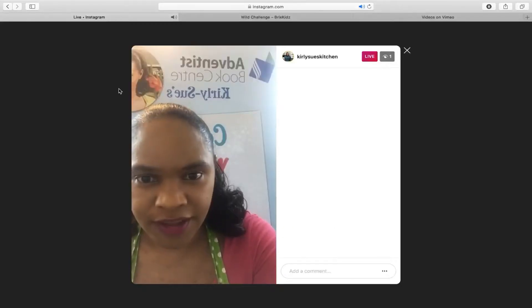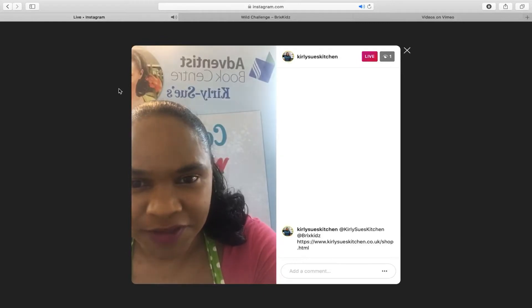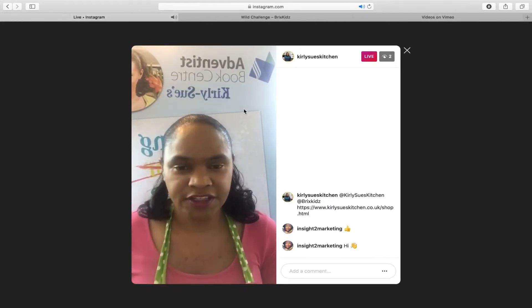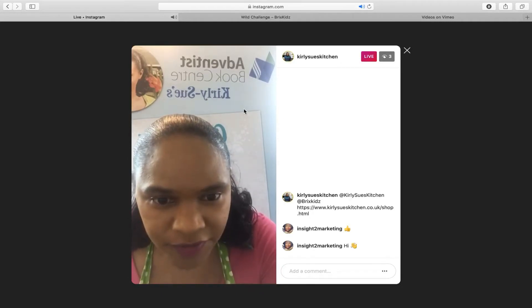It's a bit overcast today and it seems like we might have some rain, which is a good thing because the plants need water. We are waiting to hear from Curly Sue who will be live any minute now. We're going to be checking out what they are cooking today, which is roti. We seem to have just lost transmission with Curly Sue, so let's go back on Instagram. If you're not following me already, follow Curly Sue's Kitchen. Now I'm going to bring Brick's Kids on.